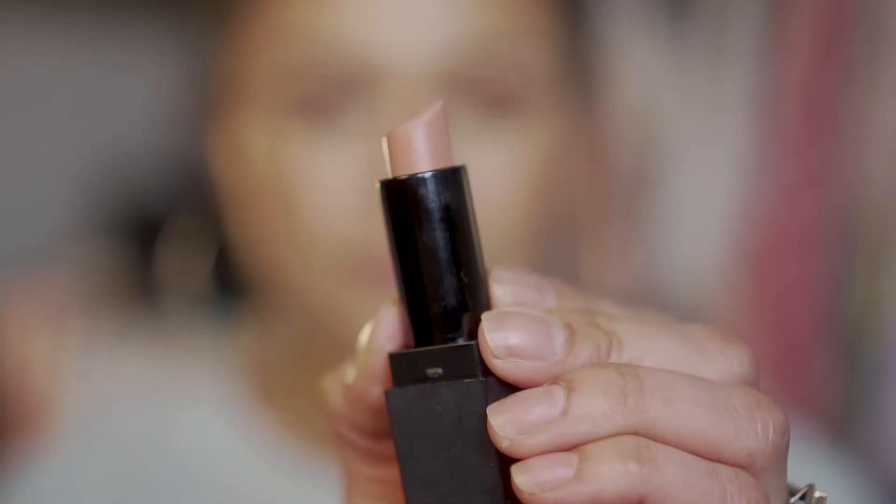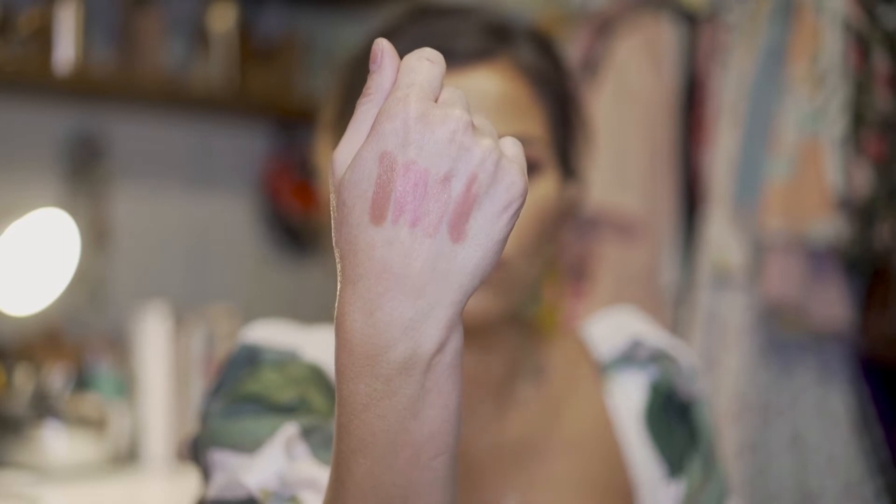Next one is by Morphe, called Wifey. This one's a matte, but it's not a hard matte — it's really beautiful. It has a bit of a warm tone; you'll see it's warmer than the Tarte but definitely not as pink as the Raquel from NARS. You're always searching for that perfect nude — no matter how many you find, you're still looking. This is a creamy matte and it's not drying at all on your lips.